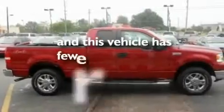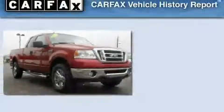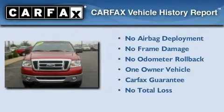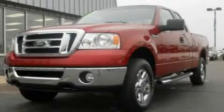This vehicle has fewer than 37,000 miles on the odometer. This Ford has had only one owner and it qualifies for the Carfax buy-back guarantee. We invite you to contact us today to learn more about this vehicle.